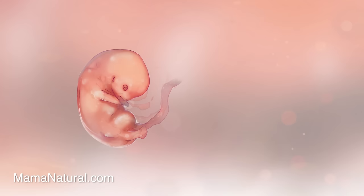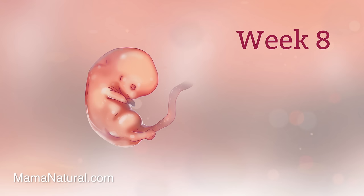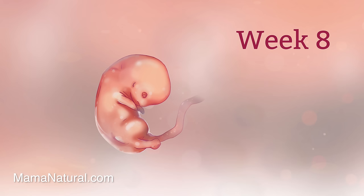Baby is about a centimeter long now and looking more like an actual little human, with eyes in the right place and a nose that's forming. Mama may not have a belly to show for it yet but she may be feeling a little queasy. You can find natural morning sickness remedies at mamanatural.com.